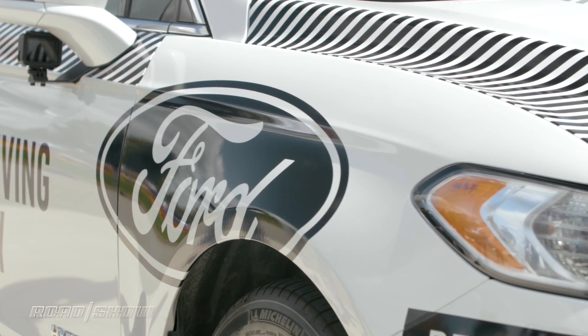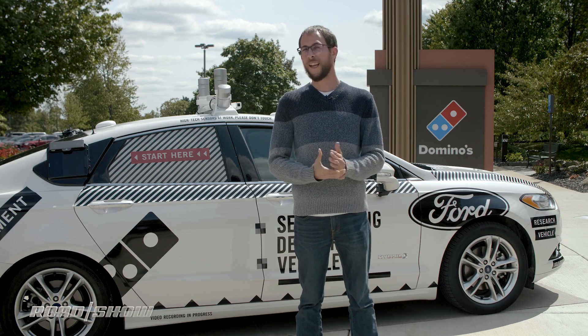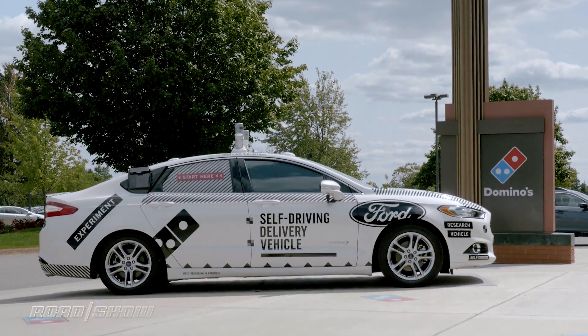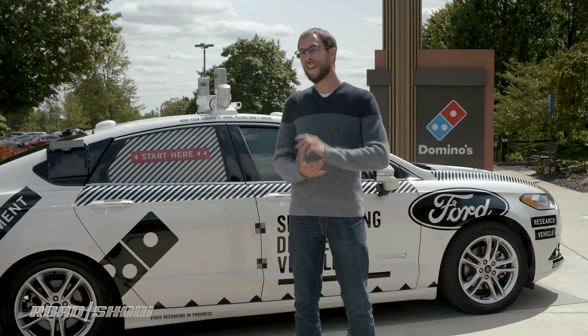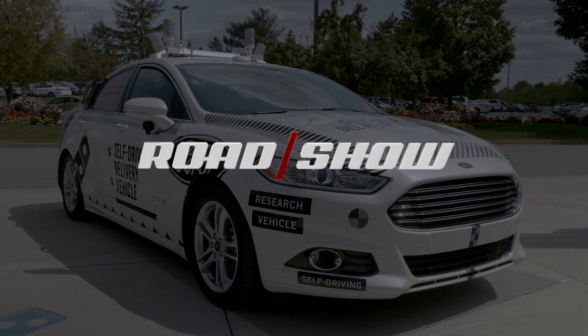Ford will use this partnership to gauge consumer reaction to driverless vehicles. For many, this will be the first time they'll get up close and personal with a self-driving car — with the lidar spinning up top and ridiculous graphics all over the body. Will they be excited to check it out, or will they run away screaming?